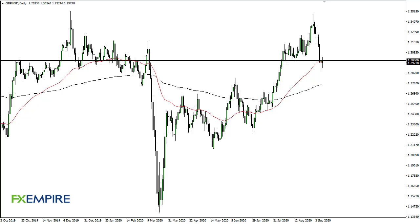From FX Empire, this is Chris taking a look at the British pound. You can see that we have turned around to show signs of life again as the market reached towards the bottom of the previous candlestick. We are forming a couple of hammers — 1.30 is obviously very crucial. If we can break the highs of the last couple of days, then I think we go looking towards 1.3250 given enough time.